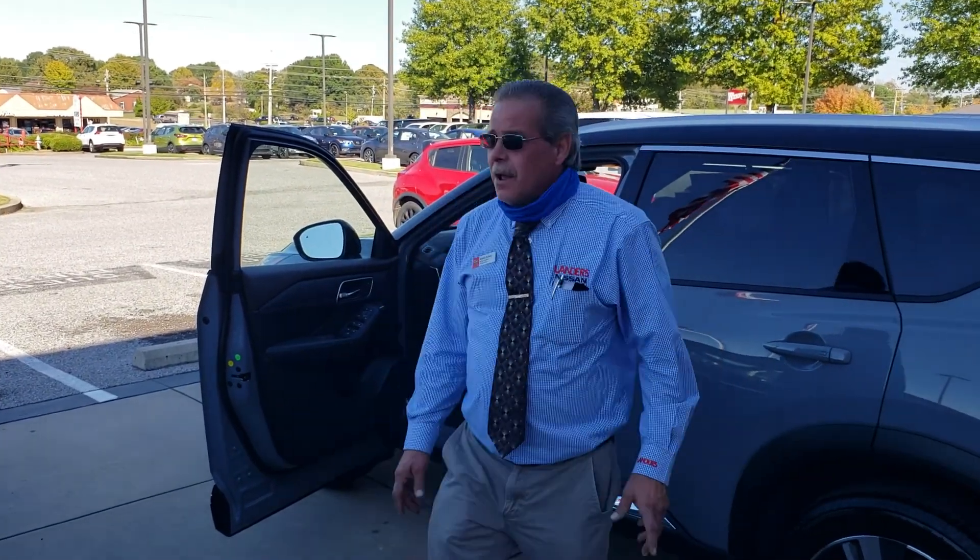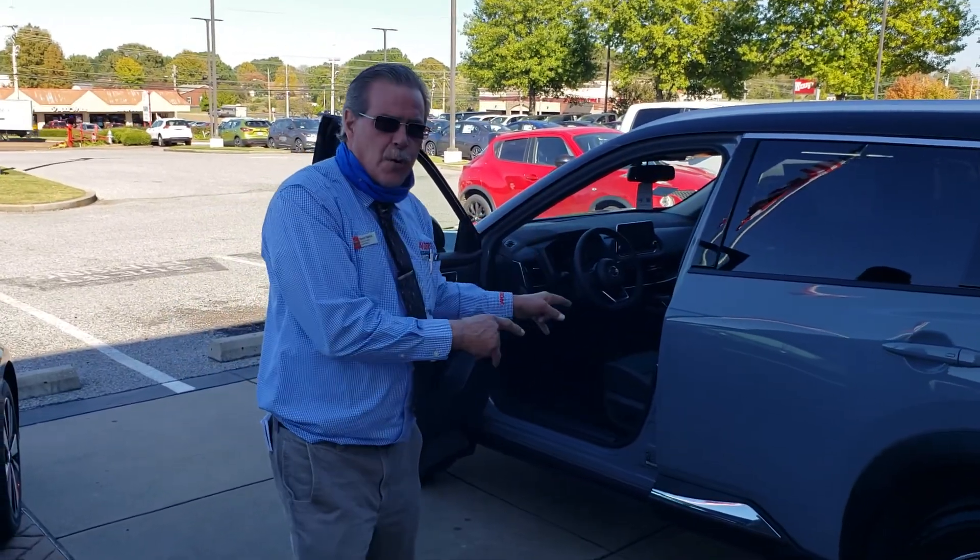Hello everybody, this is David Bailey coming to you from Landers Nissan in South Haven, Mississippi. I'm going to show you the new 2021 Nissan Rogue.